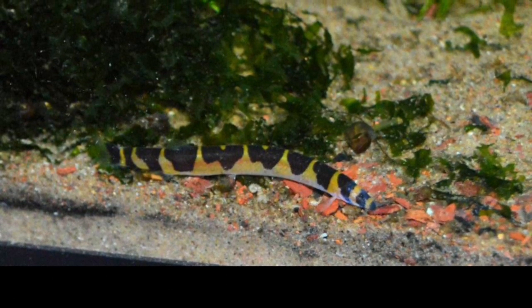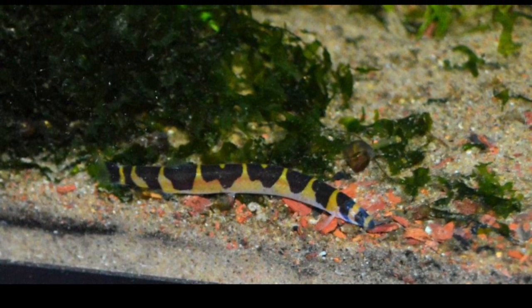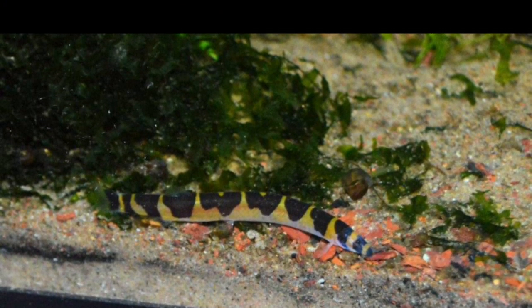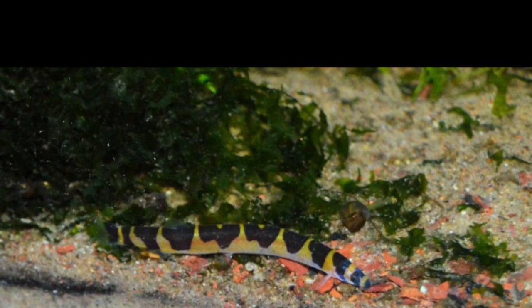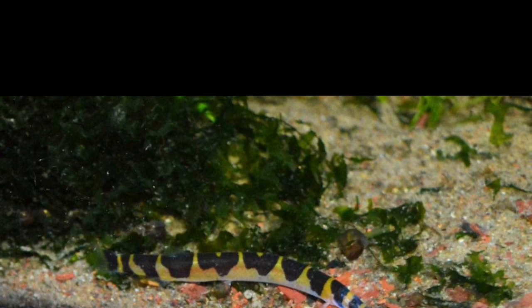Kuhli loaches grow to about three to four inches, so bear that in mind when buying them. Always think about the adult size of fish when you're buying them and how much space you have once they reach adulthood — that's such an important thing people often forget. They'll see fish, think they're amazing, buy them, then find out that once they're adults they've grown too big for the tank.